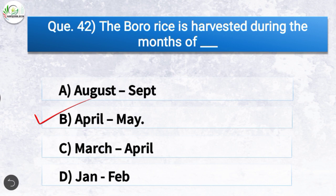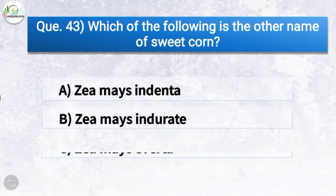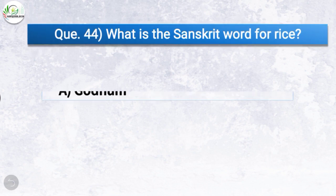Question number forty-three: Which of the following is the other name of sweet corn? The correct answer is option D — Zea mays saccharata. So the other name of sweet corn is Zea mays saccharata.